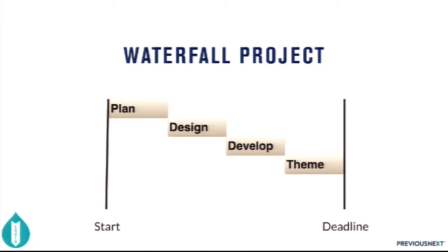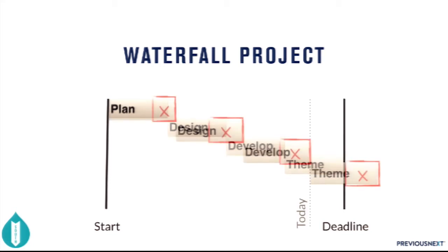In a traditional waterfall project you have planning, designing, and developing and theming — it works in this direction, maybe with some overlap between development and theming. You have all your designs done ahead of time and then you do the theming. The problem is if the design phase slips and takes longer, you get to the theming stage and realize you don't have enough time to finish. You have to negotiate with the client, cutting parts of the design, and you've wasted time. You basically could have completed the project in half the time if you'd known you were going to miss the date.